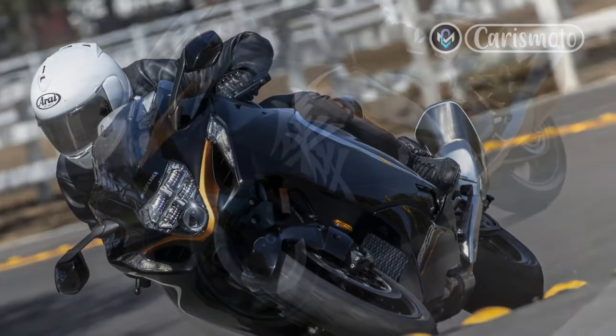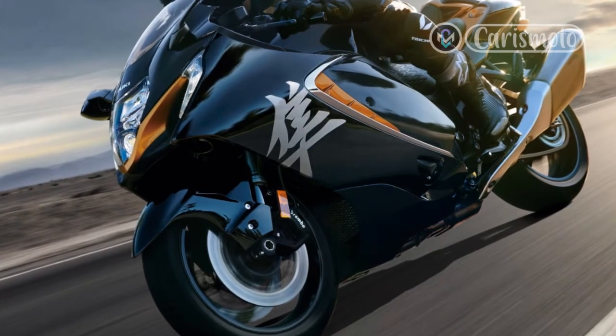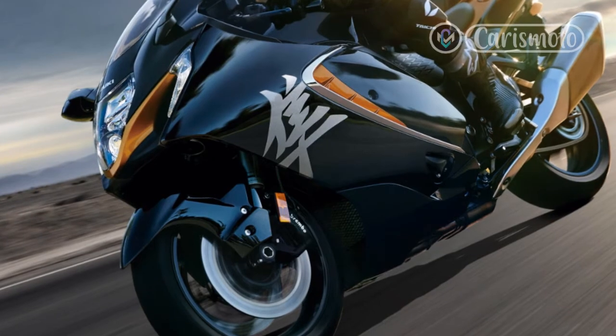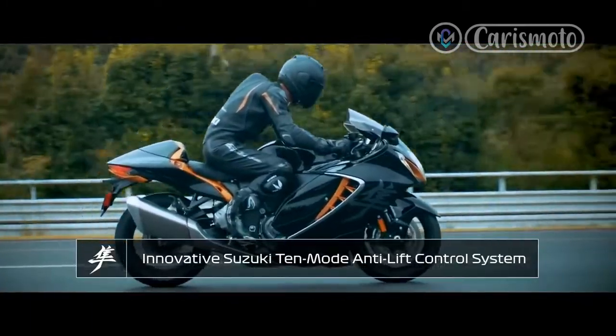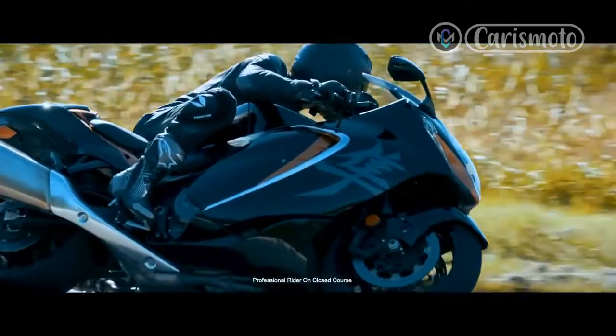For mere mortals riding on public roads, the Hayabusa's speed cap is hardly oppressive, and it's really no big deal that claimed peak horsepower for the third-gen 2022 model is lower than that of the previous model — 188 versus 194. Peak torque is lower too. What matters is the extra grunt in the midrange, which helps the new Hayabusa accelerate faster than ever.